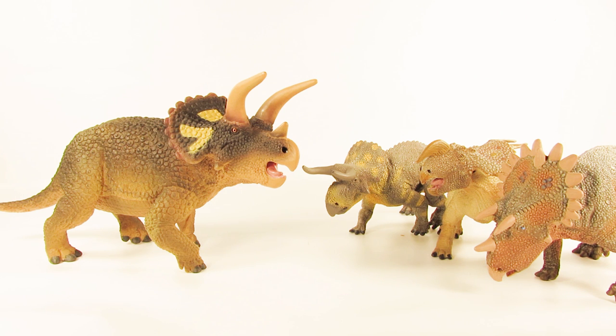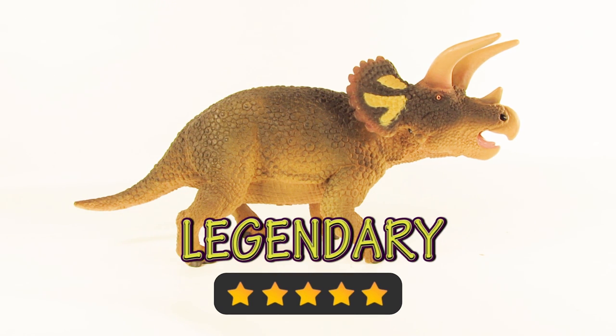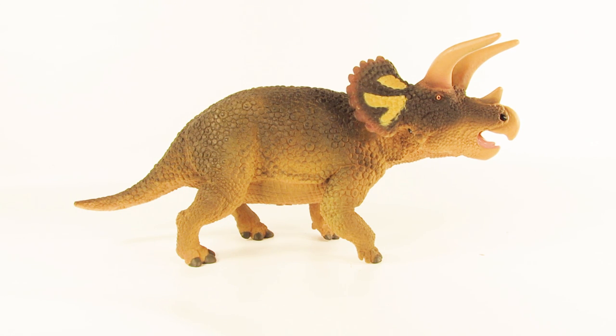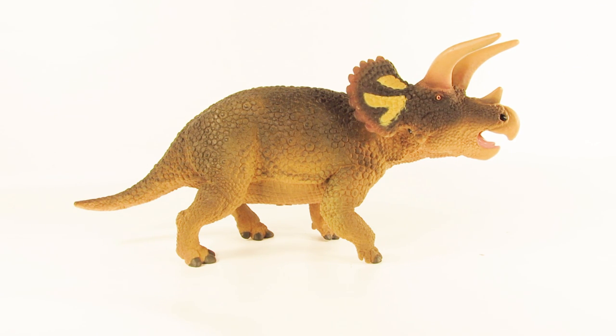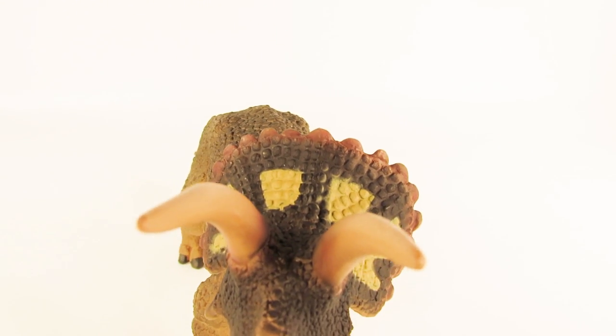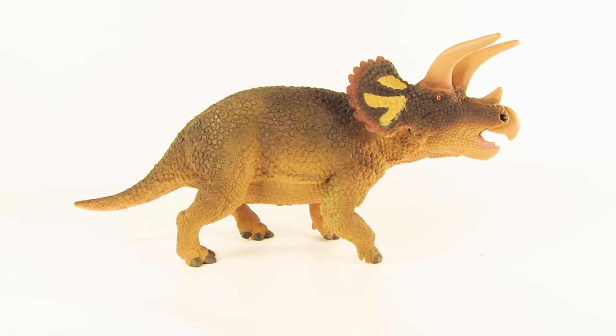For my overall rating on this figure, I think this 2018 Safari LTD Triceratops deserves five stars out of five — a legendary rating. I really have no nitpicks or complaints. If I had something to say, maybe the markings on the frill could have been blended a little bit better into the paint scheme, but other than that, nothing stands out. This figure is absolutely gorgeous and is without doubt my favorite Triceratops figure I've seen. Great job Safari LTD — you guys really deserve a round of applause for this one.